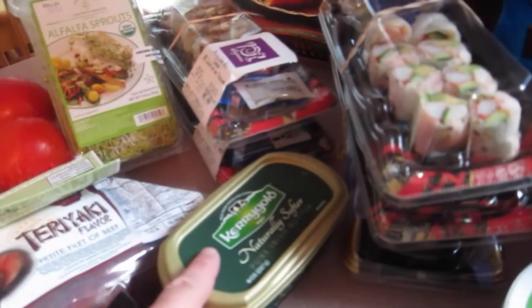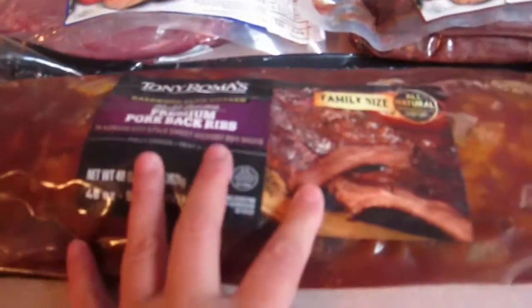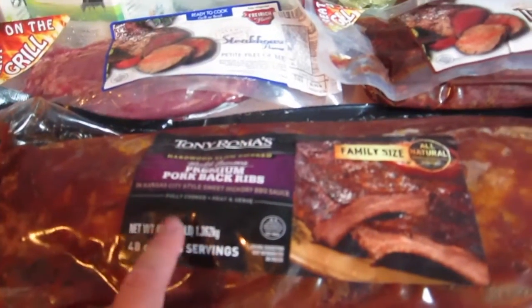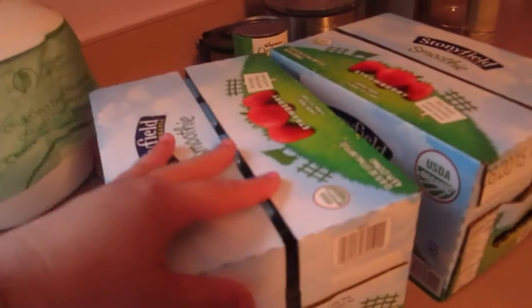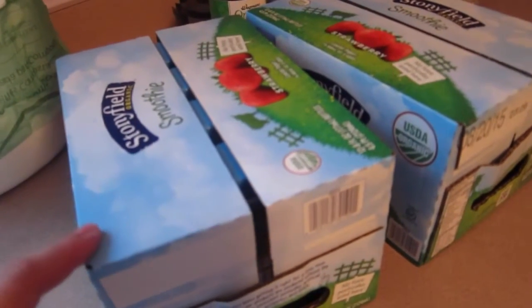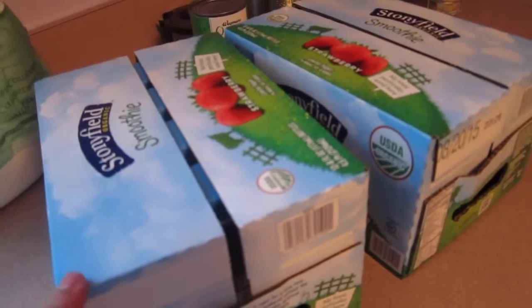We got some Kerrygold butter. We got the teriyaki filet and the steakhouse filet, and then a really large baby back ribs with barbecue sauce for a quick dinner. And then over here, let me go past the sink — I have two of the drinkable yogurts. I drink this like every day for breakfast. This is my pre-workout snack before I work out, and then I come home and eat a regular lunch. So that is all the cold stuff — let me get all the warm stuff now.